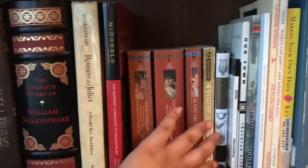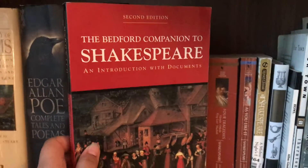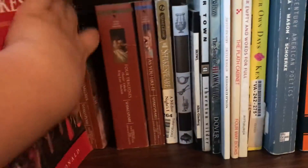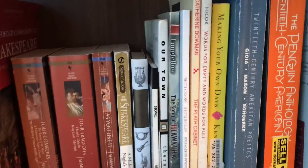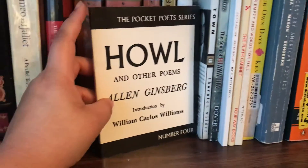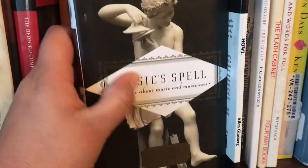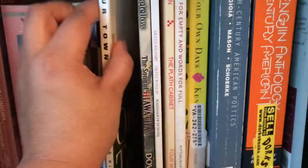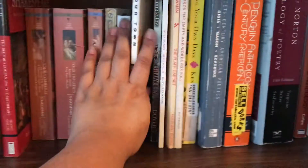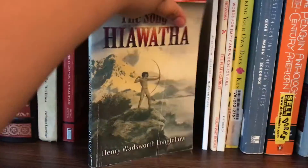All this Shakespeare stuff is from a Shakespeare class I took in college. I have Romeo and Juliet because I loved it, and the rest were required reading. I also have the Bedford Companion to Shakespeare, which was really helpful for understanding Shakespeare. Then my collections of poems: Howl by Allen Ginsberg, which I think is just one super long poem; Music Spell, poems about music and musicians from a class; Our Town, a play I was in during senior year of high school; and The Song of Hiawatha by Henry Wadsworth Longfellow.